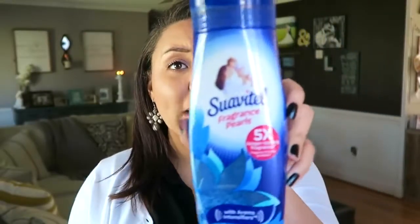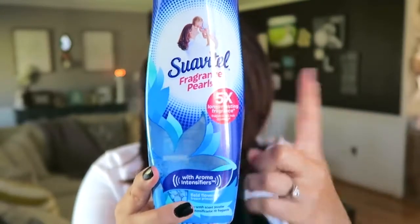My clothes smell amazing. They're clean. I love it. Next up are these little fragrance pearls — this is from Suavitel. My mom actually got me these for Christmas. You know you're really into a cleaning thing when you're starting to get cleaning Christmas gifts. These are the Scent Field Flowers.